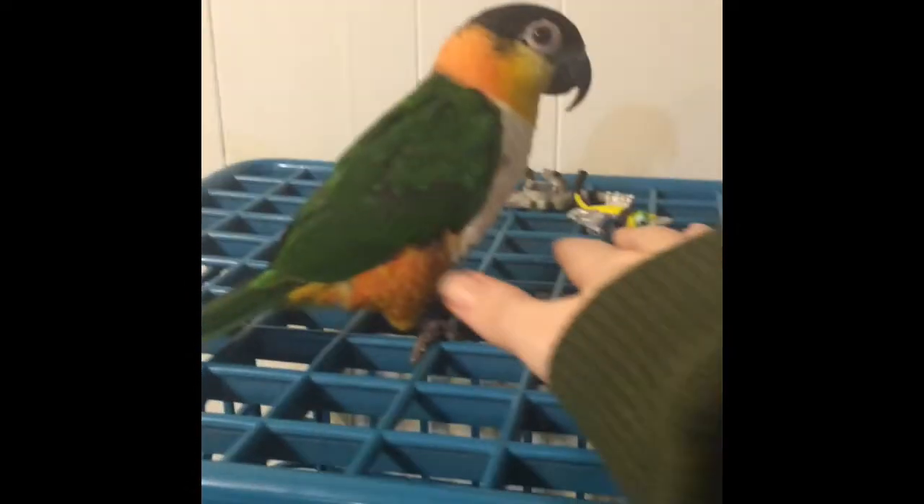Hey guys, I just wanted to do a really quick cage tour for my black-headed caique. This is Connor. This is obviously not his cage — he's sitting on the shelving unit right now. He spends most of his time out of his cage, and this is really not a good thing for him to be sitting on.